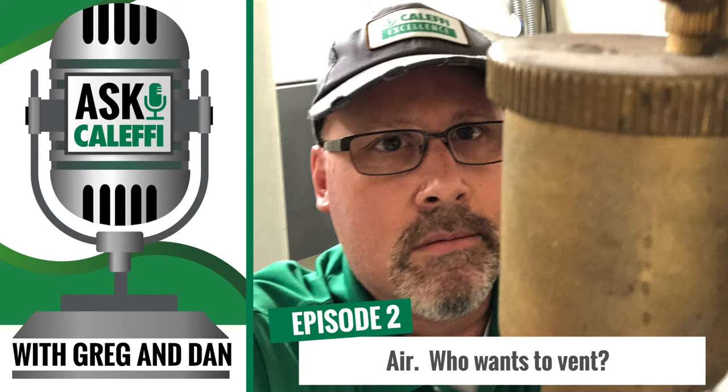Here we are coming at you from Caleffi headquarters in Milwaukee, Wisconsin. Episode two — we're excited. What are we talking about today? Well, today we're going to talk about air vents. So I got a question: what is the purpose of an air vent?